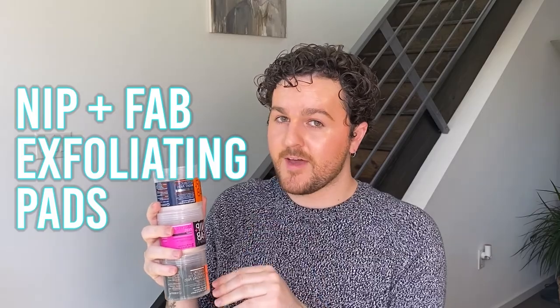Next, we have exfoliating pads, all from Nip and Fab. I just do not like pads in general. Not only do I feel like you tug on your skin a little bit, but I don't love the idea of the pad just chilling in the serum. We have a charcoal and mandelic pad — I don't really love charcoal, it's very gimmicky. Mandelic is an AHA though, so this one's not open, I'll set it aside. Then we have a glycolic night pad and a salicylic pad — an AHA and a BHA. I just don't love the idea of pads. I'll always reach for a serum or an exfoliating toner instead.